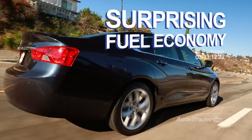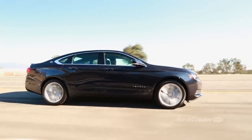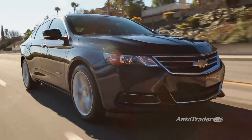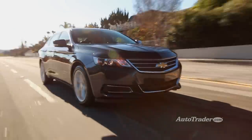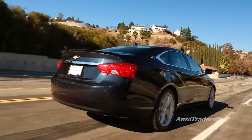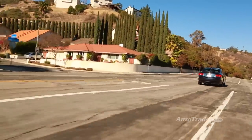Surprising Fuel Economy. The V6 is actually great on gas at 28 miles per gallon highway, but the base 2.5-liter four-cylinder is even better, delivering 31 miles per gallon highway. If that's not enough, the E-Assist mild hybrid model gets an amazing 35 miles per gallon highway — that's almost as frugal as an economy sedan.